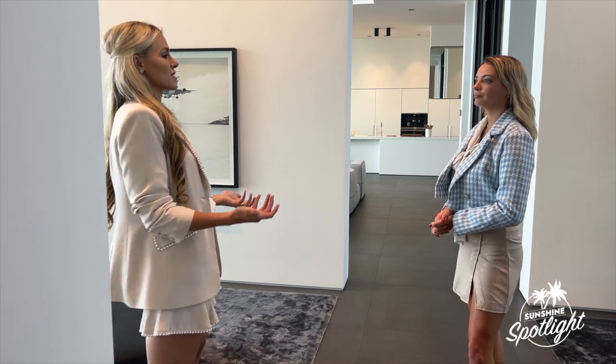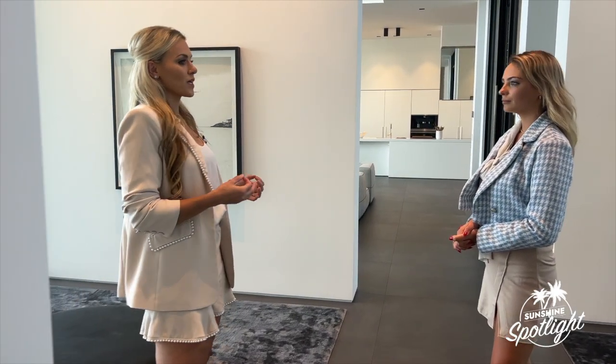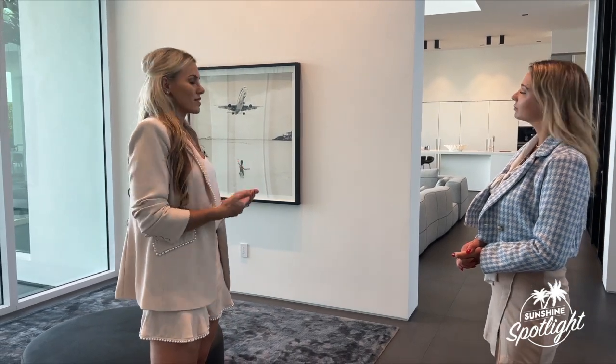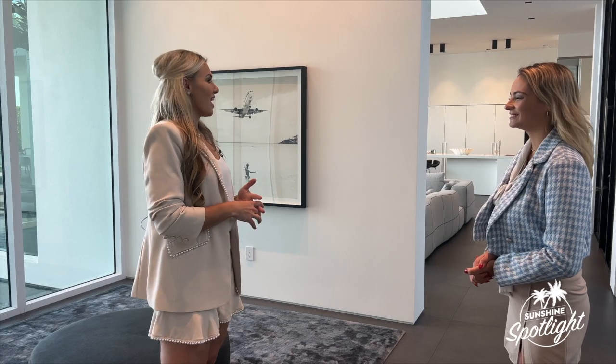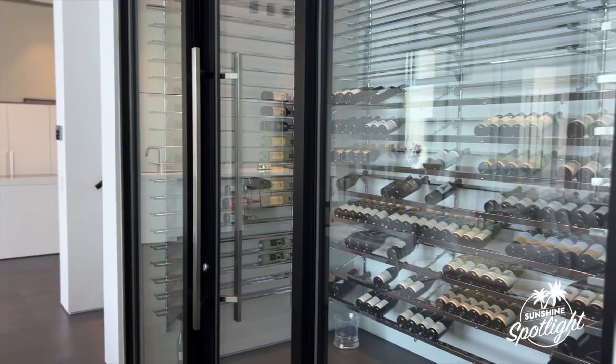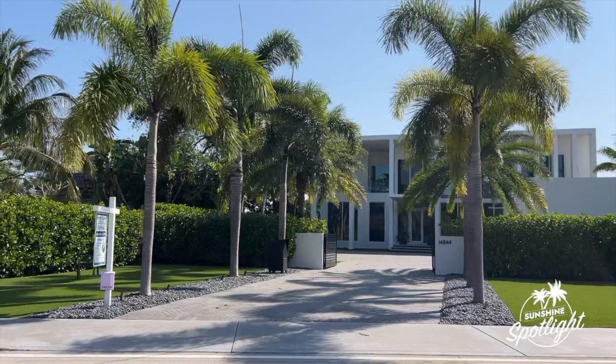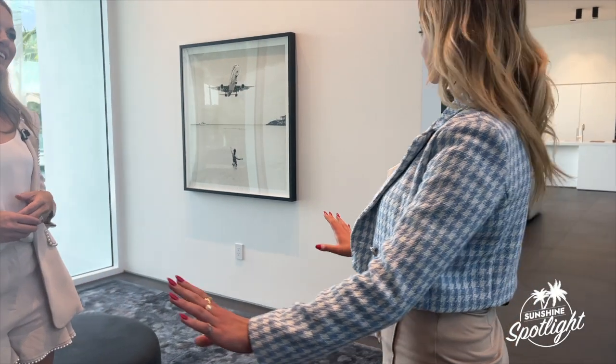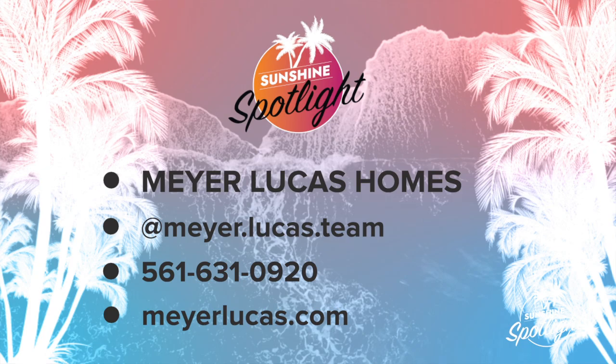In this price point — this home is listed at $12.8 million — that is what buyers are expecting, especially the ones relocating here. They want something that is ready. They want it furnished, and this home can be purchased furnished. They want wine not in a cellar but on the main living area. If someone walked in and said this is a perfect home, can I move in just like this? Yes, absolutely.